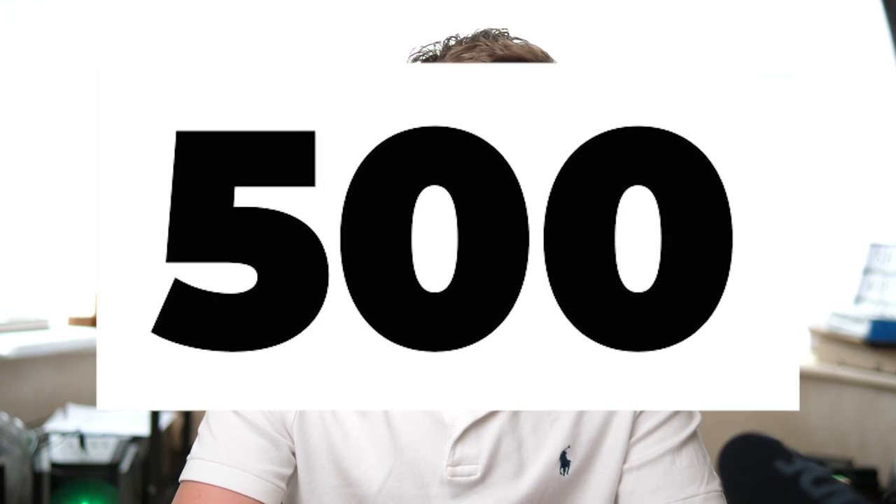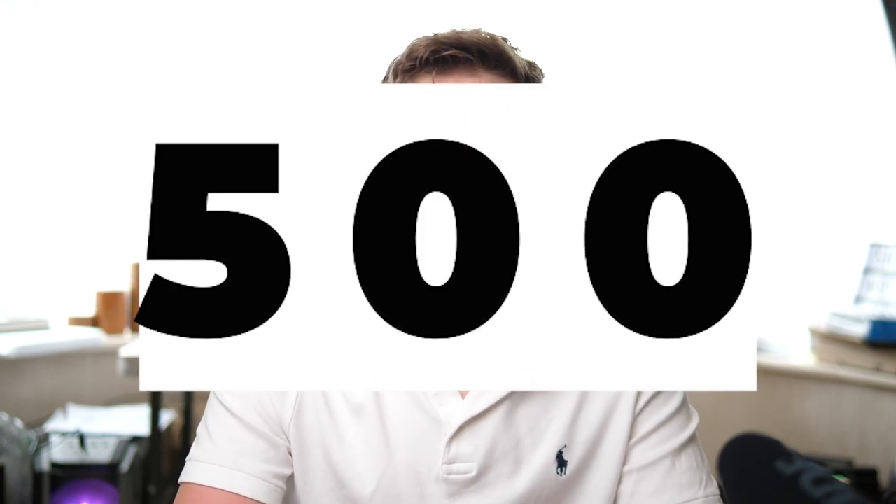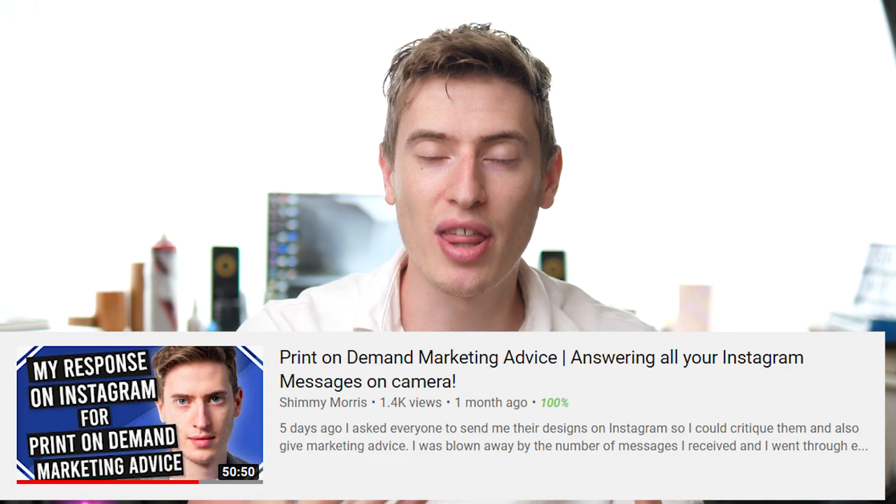Before I get into the four things that will help you get more sales, let's try and get this video to 500 likes. I know that's pretty ballsy — that's a big ask — but if we can get this video to 500 likes, maybe I will do another video where I look at your t-shirts, critique them, tell you what I think, how you can improve them, what's wrong with them, why they're maybe not getting sales. So without further ado, let's get onto the main part of this video: the four quick tips on how to get faster, more sales for your print on demand business.